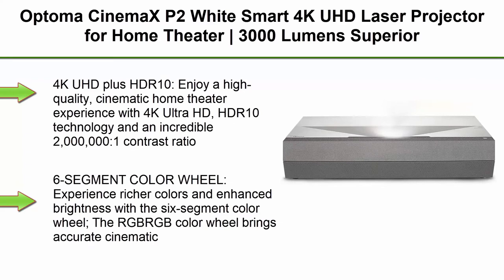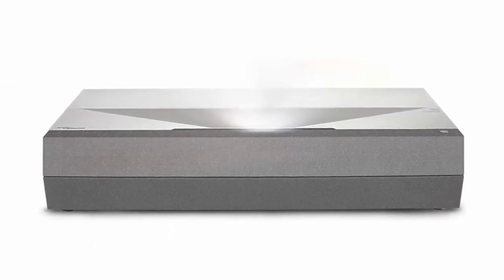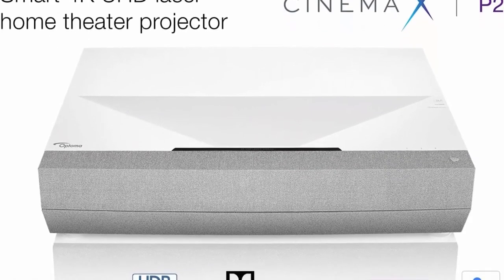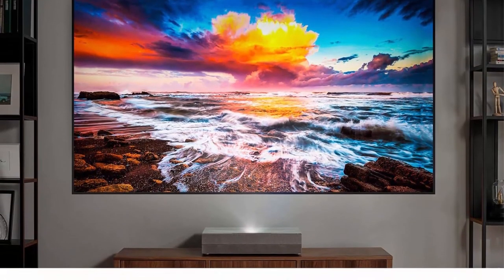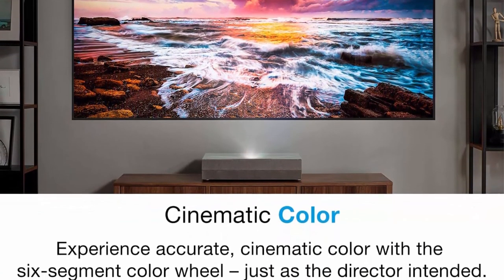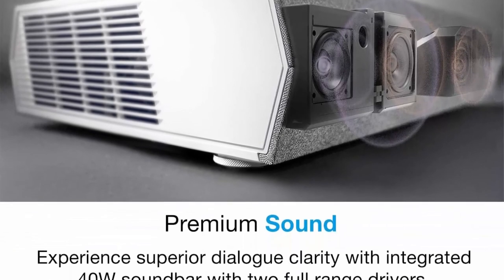Top 9: Optoma CinemaX P2 White Smart 4K UHD Laser Projector for Home Theater — 3000 lumens, 6-segment color wheel, ultra short throw, built-in soundbar, works with Alexa and Google. 4K UHD plus HDR10 with an incredible 2,000,000:1 contrast ratio. The RGB color wheel brings accurate cinematic color, reproducing movies, TV, and games the way the director envisioned. Laser technology delivers outstanding brightness for up to 30,000 hours of light source life.